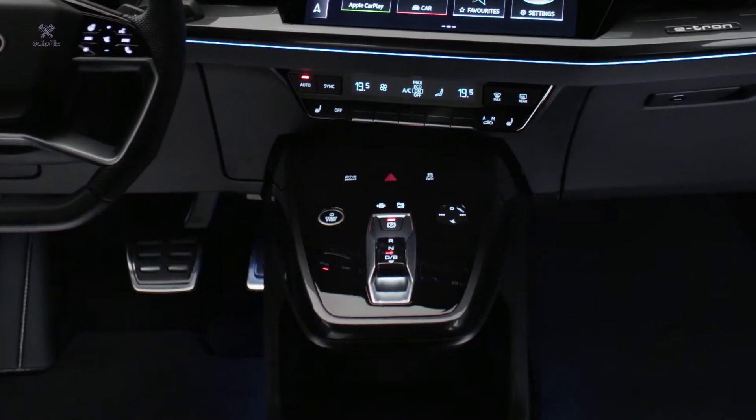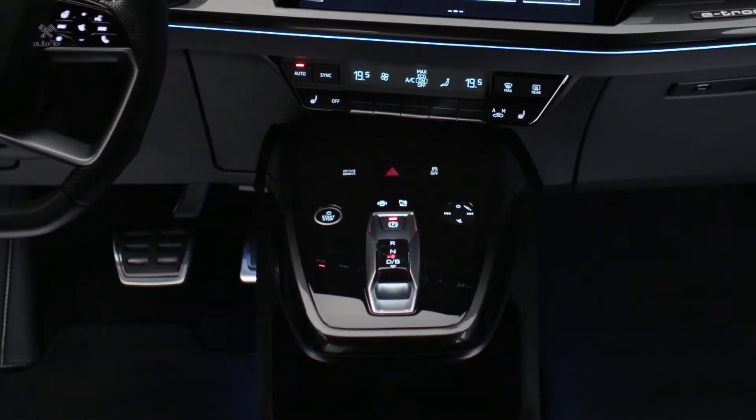We tried to give a premium production feeling to the gear shifter, which we call a nice piece of jewelry in the car, so people can utilize this space as a connectivity module for their mobile phone and personal digital gadgets.